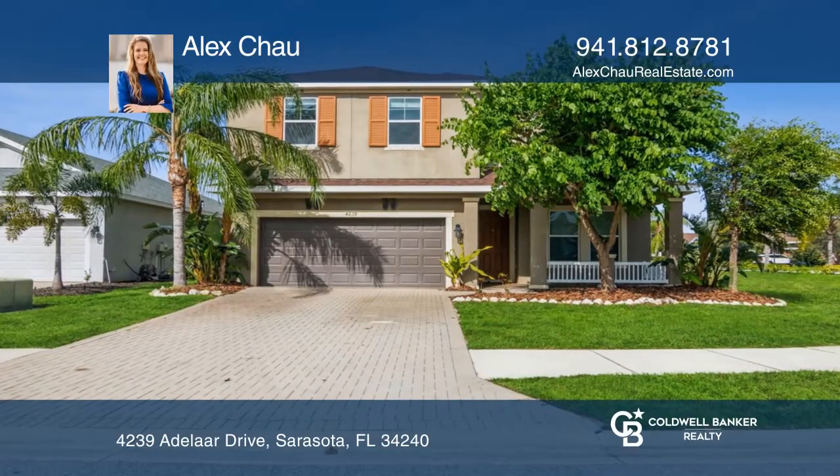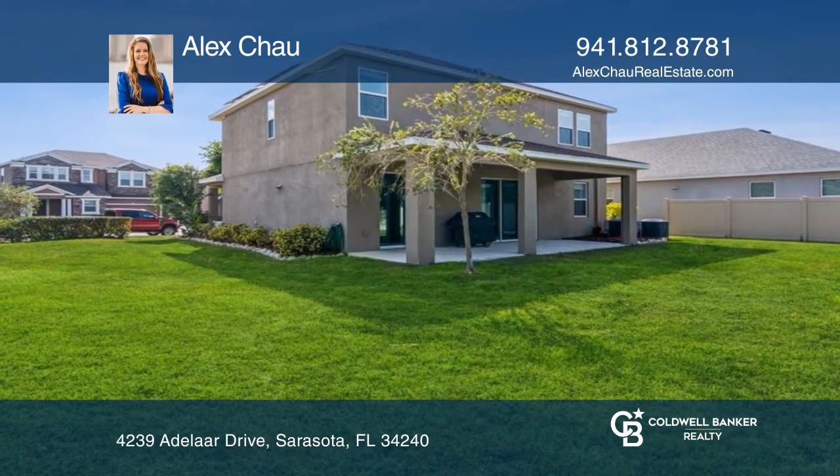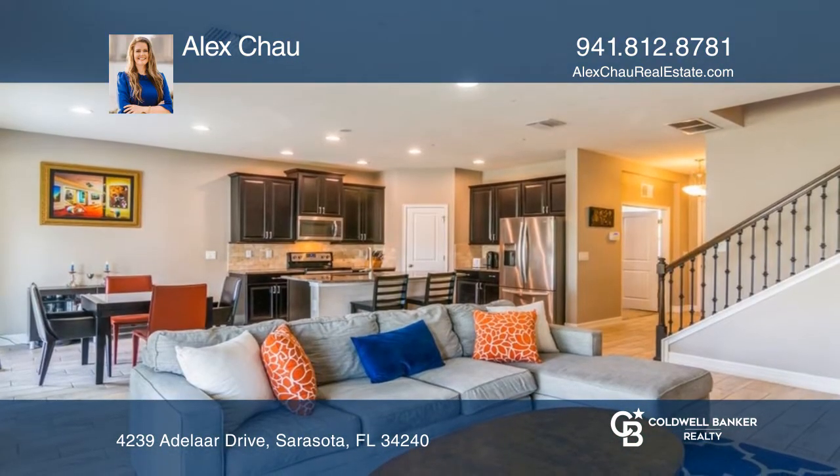Palmer Reserve presents this four-bed, three-bath plus den, newer construction home with no hurricane issues on a huge corner lot with a covered patio.